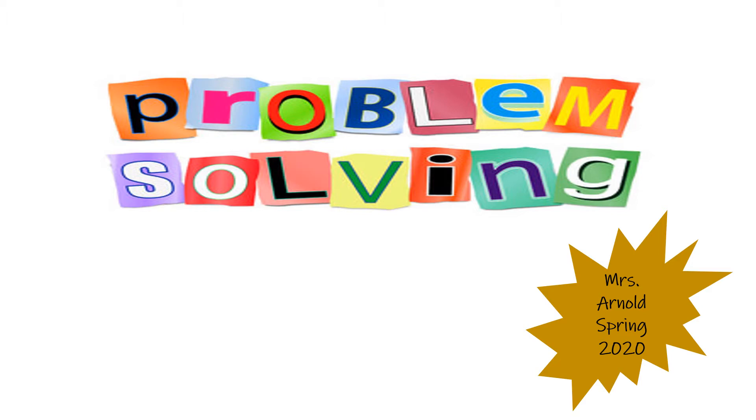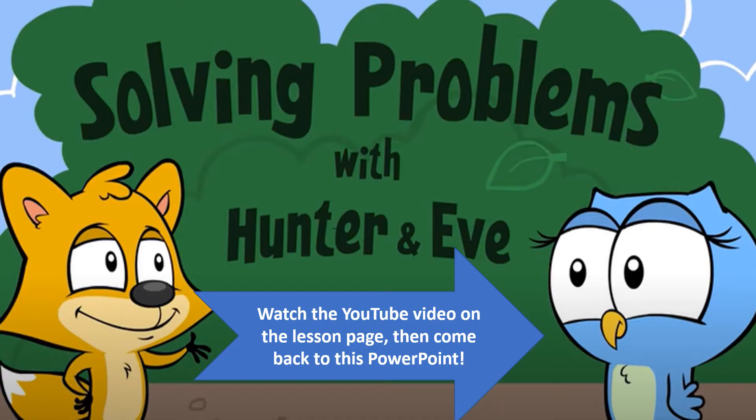Everyone in the world has to deal with some sort of problem solving. It's important to keep in mind some different strategies when we do have problems that we need to solve. So we're going to talk about a couple different problems that may arise and how we can solve them. You're also going to watch a video. On the main page of my website, there's a link for a video on YouTube called Solving Problems with Hunter and Eve.